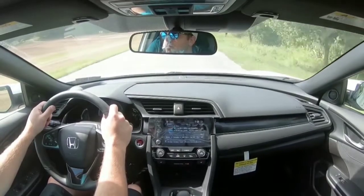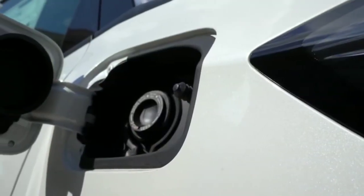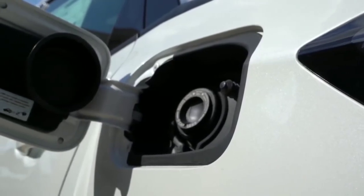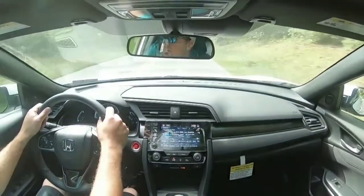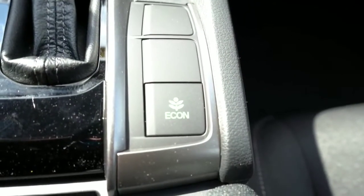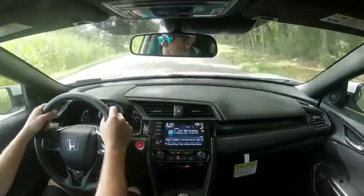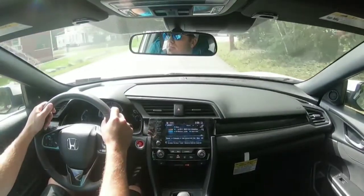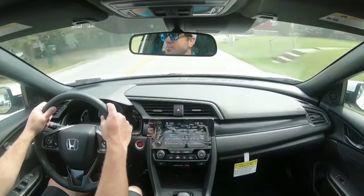The 0-to-60 time comes in at an impressive 6.4 seconds — quite good considering this isn't an SI or Type R. MPG numbers are 31 city / 40 highway for the CVT, and 29 city / 37 highway for the six-speed. Regular unleaded is recommended for LX and EX trims, while the Sport trims recommend premium for the extra power. There's also an Econ button just behind the shifter — using it on highway stretches can bump MPG substantially. I personally hit up to 50 MPG in my previous EX on highway-only driving.